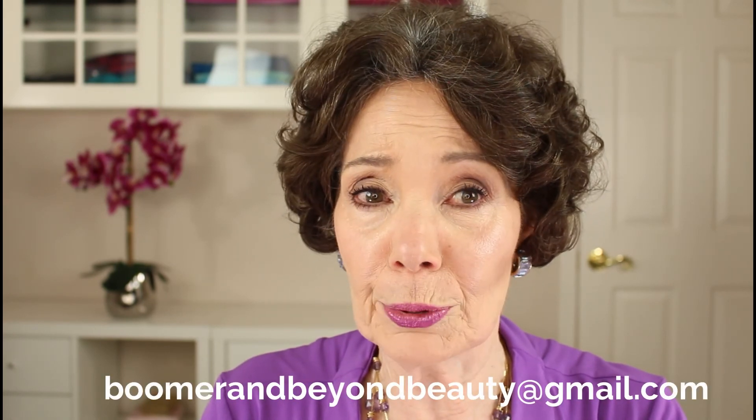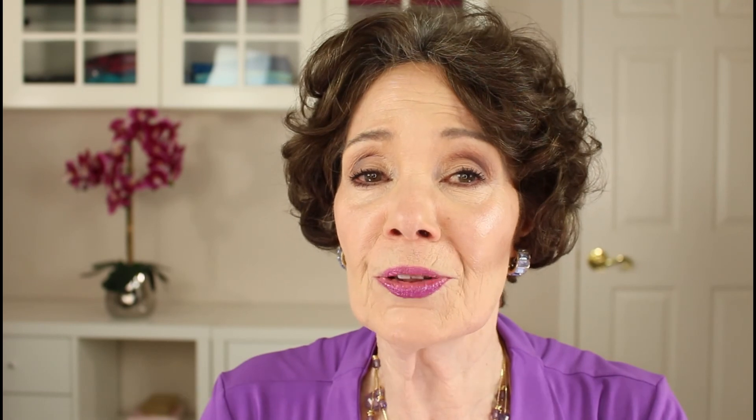I hope you found this video helpful — if so, please give it a thumbs up and consider sharing it with a friend. In the comments section below, I'd love to know your favorite blush and your favorite application method with that blush. Since some of you have asked how to receive my weekly newsletter, all you need to do is drop me a note at boomerandbeyondbeauty at gmail.com and I'll make sure you receive the newsletter each week. Until next time, I wish you wonderful health and happiness and hope you have a fabulous rest of your day. Take care.